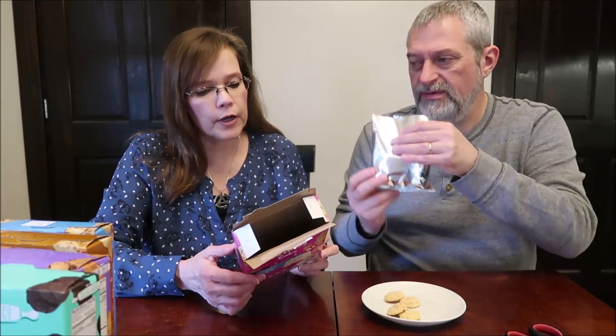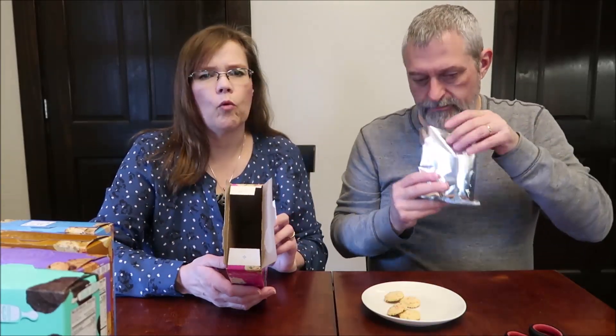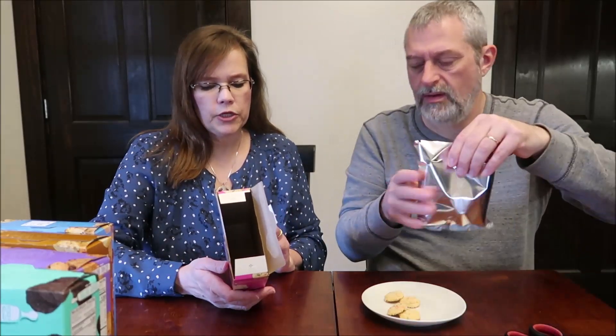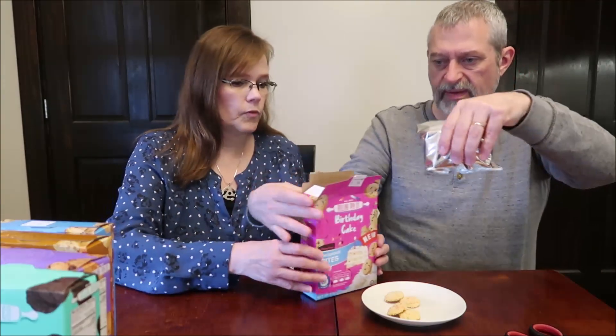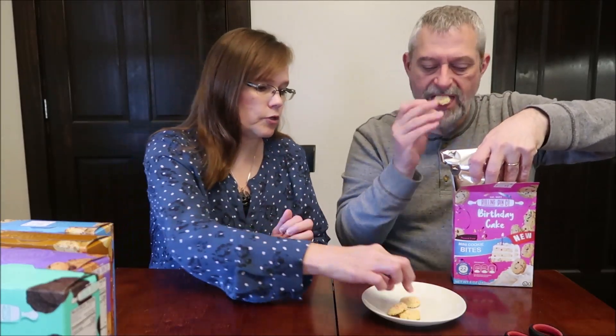Birthday cake sprinkles. They smell wonderful — a strong vanilla, very vanilla. They're distributed by Rollington Baking Company in New York, New York. That's a good vanilla flavor. That's really good. You get some in the package. I don't know if it's worth $3 necessarily, but they're really good cookies.